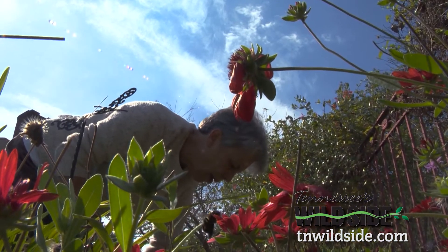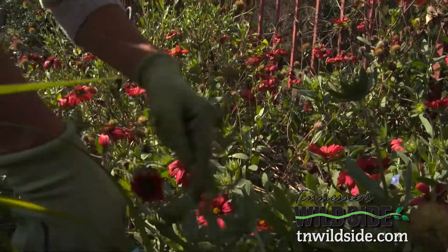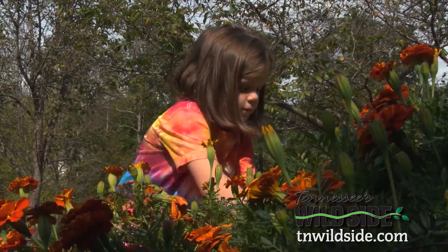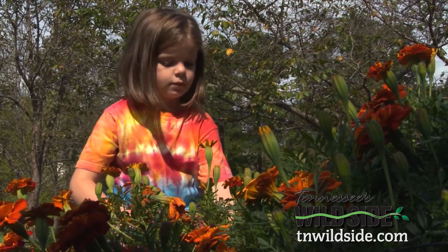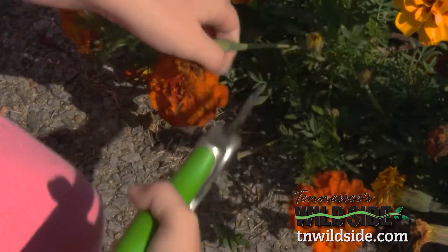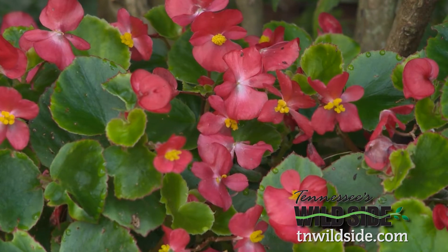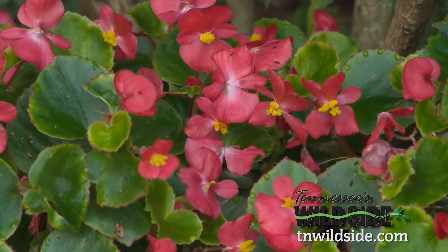The joys of gardening — for many folks, it's a peaceful retreat from the worries of the world. These days, gardeners have access to flowers and shrubs from around the world, and many of these exotic plants have found a welcome home in Tennessee.